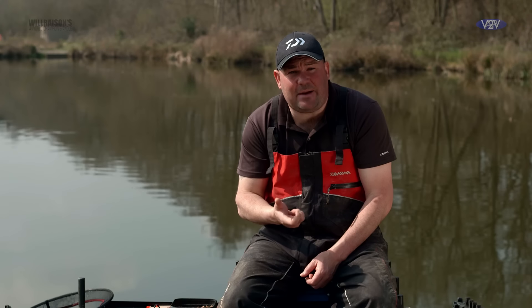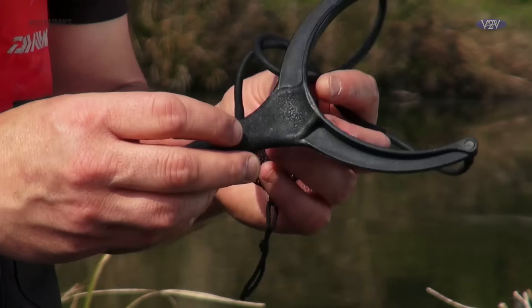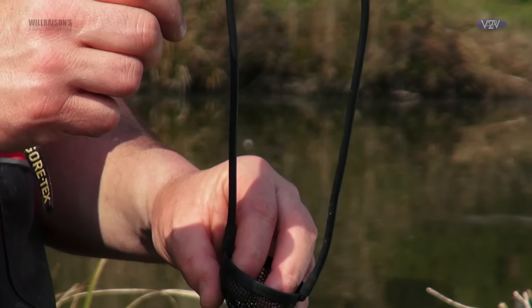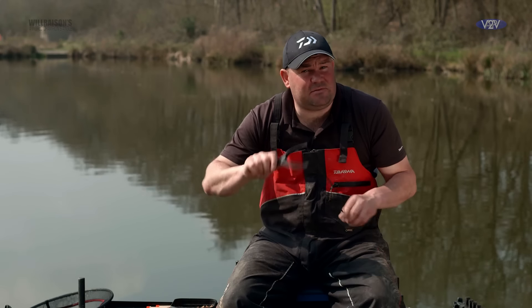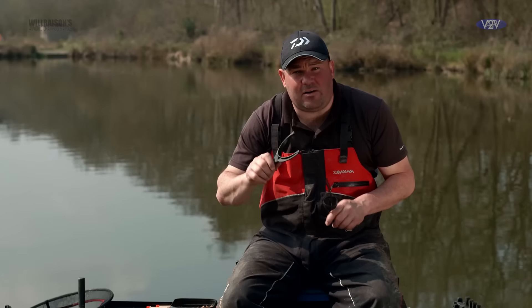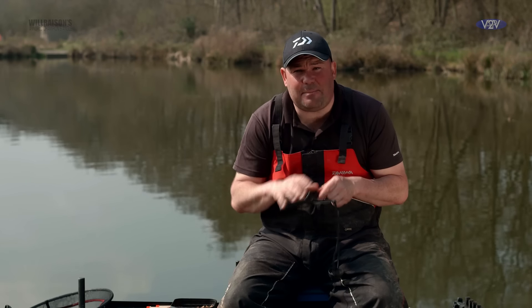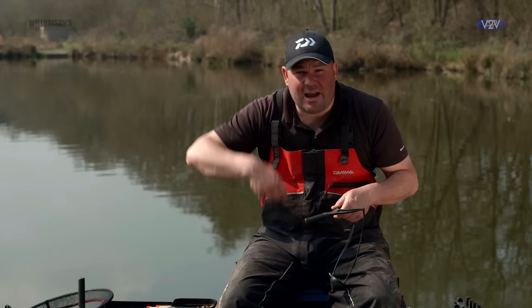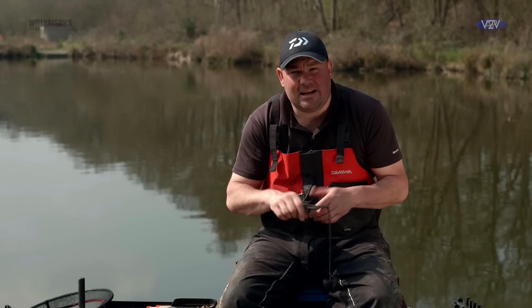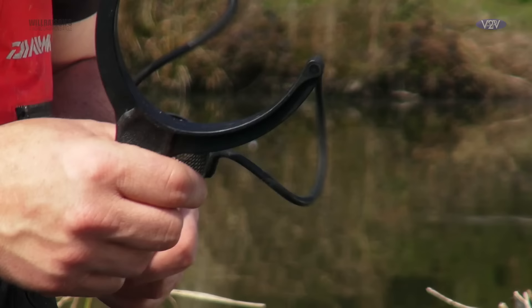One important piece of gear is the catapult itself. You need a strong, durable catapult — not only for reliability, but for strength to get the distance. The Drennan feeder pole catapult is my number one choice. It's very light, very easy to use, the elastic is very powerful, and more importantly, when you're using the catapult all the time firing constantly, the pouch itself is very soft. When it hits your hand a few times it doesn't cause any damage — some catapults used aggressively can cause damage to the back of the hand. Tried and tested, it's definitely the best catapult for 8mm pellets.